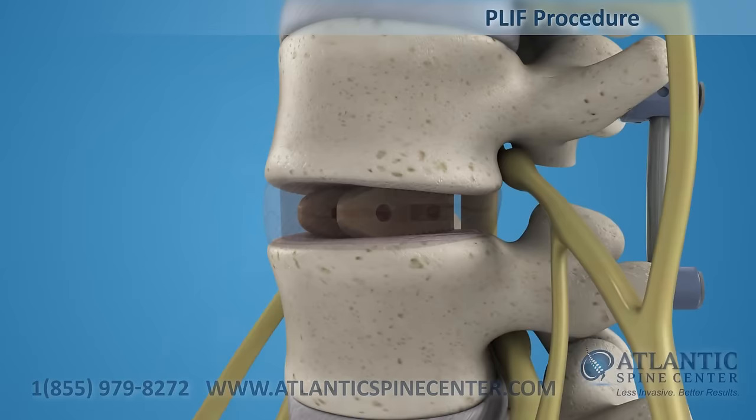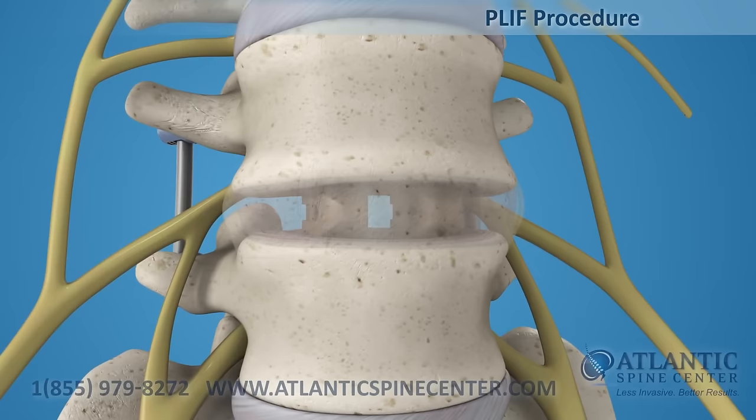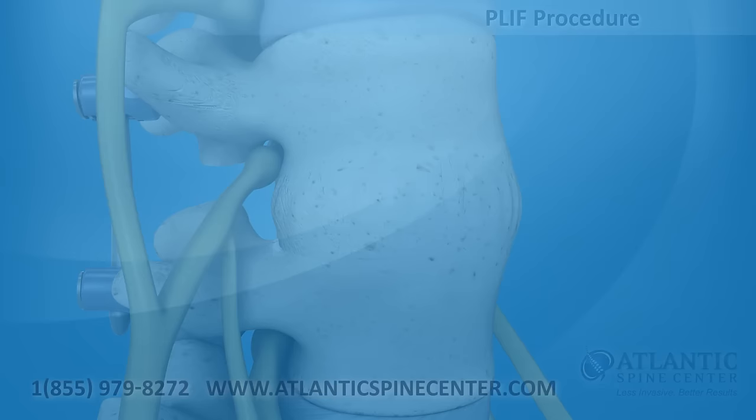This procedure is normally accompanied by a posterior fixation with pedicle screws. The implant maintains the spacing of the vertebrae while the fusion takes place. After the fusion is completed and a solid bone mass forms, the two vertebrae are joined together. Atlantic Spine Center — less invasive, better results.